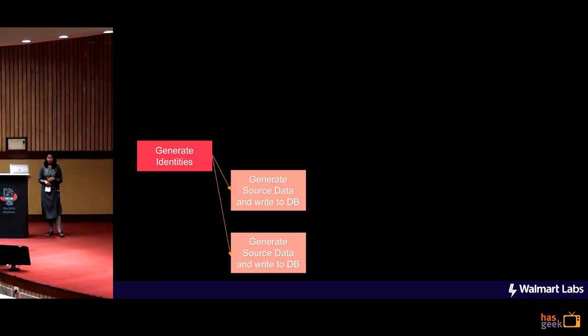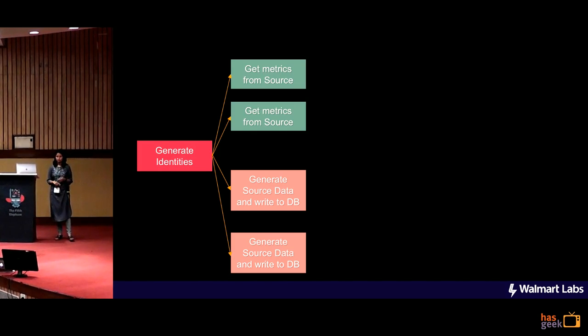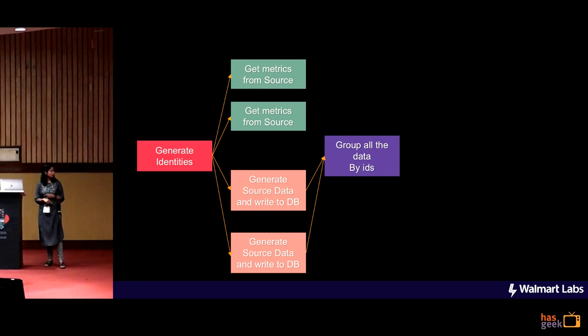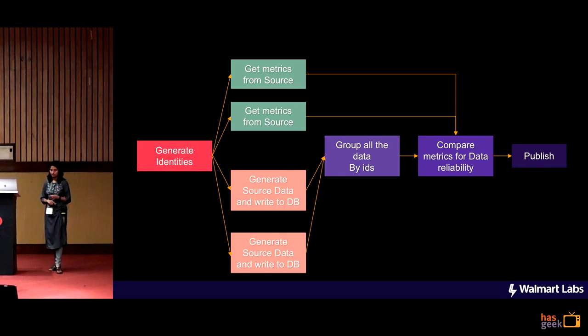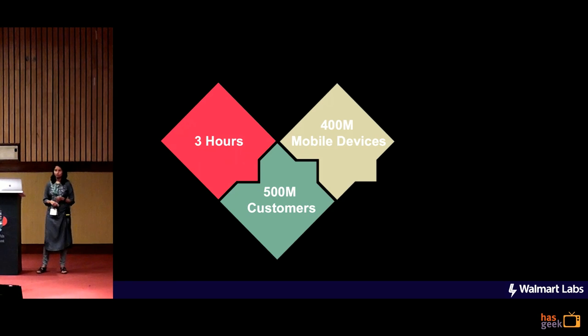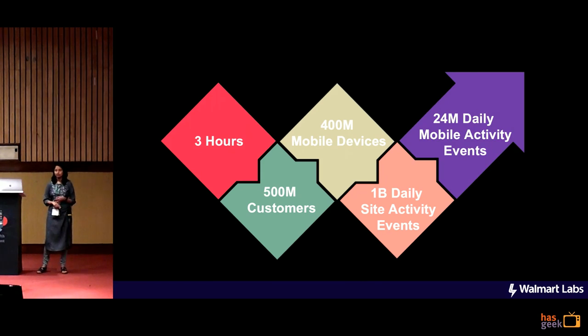With all those things in mind, what we finally had was that we create the identities of the user, we generate those identities based on the things I explained earlier. We have a bunch of generate tasks running for each of the sources where we get all the data from the source. We also have a bunch of tasks running for getting the metrics from all the sources. We group the source data by the identities and then compare those numbers with the numbers we got from the source, and then finally publish it. With this entire setup, we have the pipeline running in three hours. We are consuming data for 500 million customers present on the web as well as 400 million mobile devices doing 1 billion daily activities on the site and 24 million daily activities on mobile.